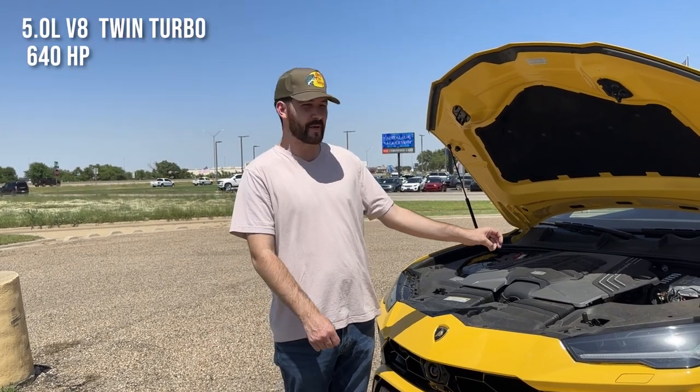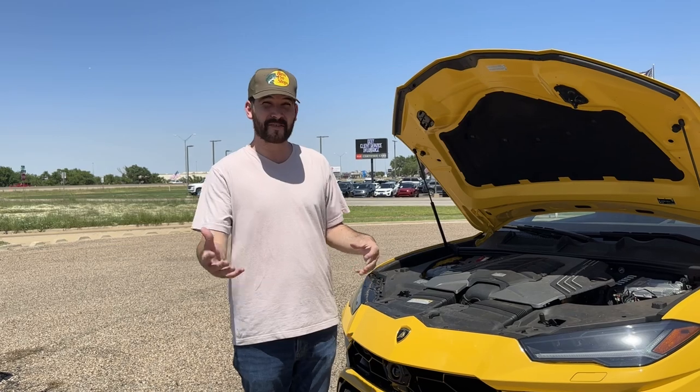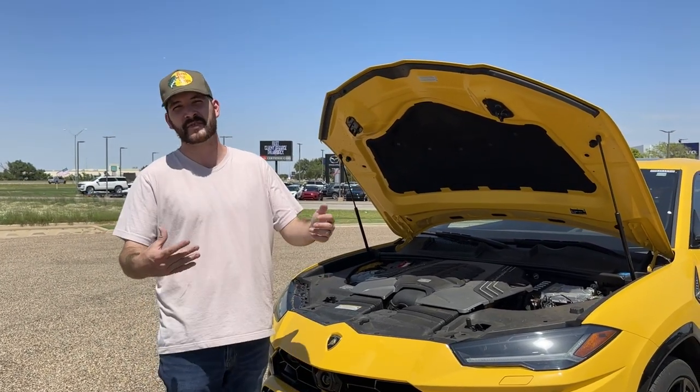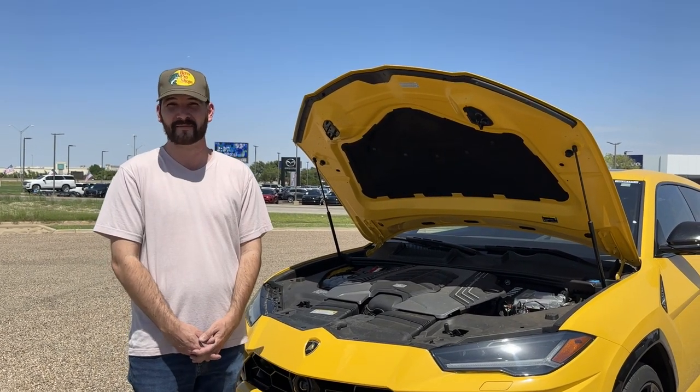On the engine of this Lamborghini, it has a 5-liter twin-turbo V8, pushing about 640 horsepower. I couldn't find the 0-60 or quarter-mile times on this because whenever I looked up the early stats it always came up with performance model stuff. Not much more to say on the engine, but she's a beast. Let's see how it sounds.